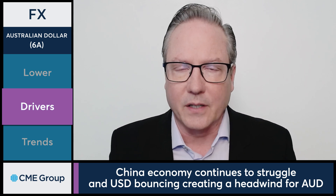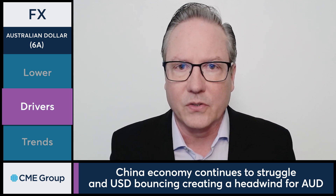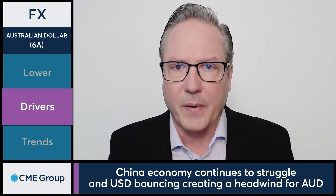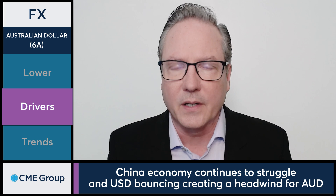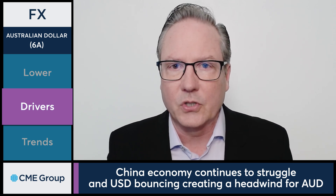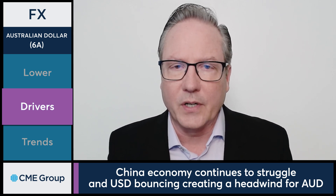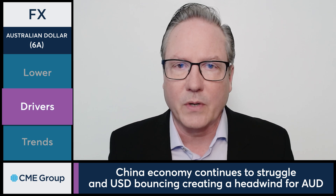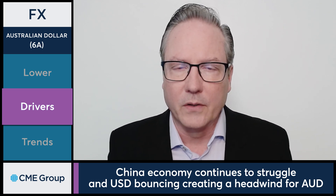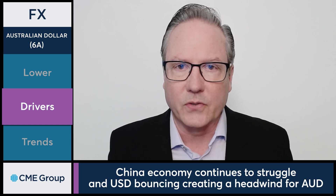When you look at economic data, China continues to show signs of struggling. Economic activity continues to languish, and proximity to China as well as Japan is having an impact on the Australian dollar. Couple that with data points — we did have weekly jobless claims, which came in a little bit below expectations, and that created a little bit of selling pressure in the Treasury markets, which also created some buying pressure in the U.S. dollar, as the dollar is coming off of basically the lowest levels for the year, and that's also creating some headwinds for the Australian dollar today.